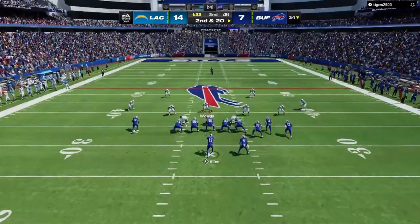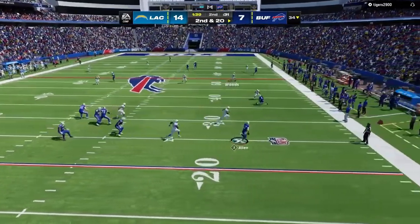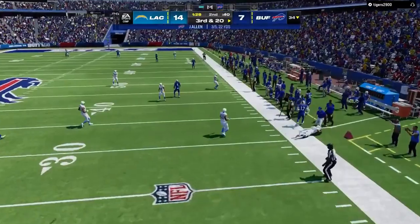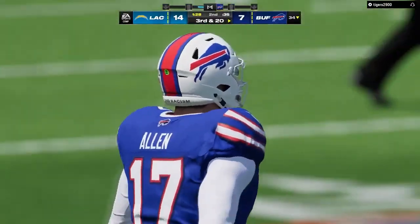If you're back in the pocket, you've got to make sure of what you're doing. They try to throw on second down, but this one is incomplete.